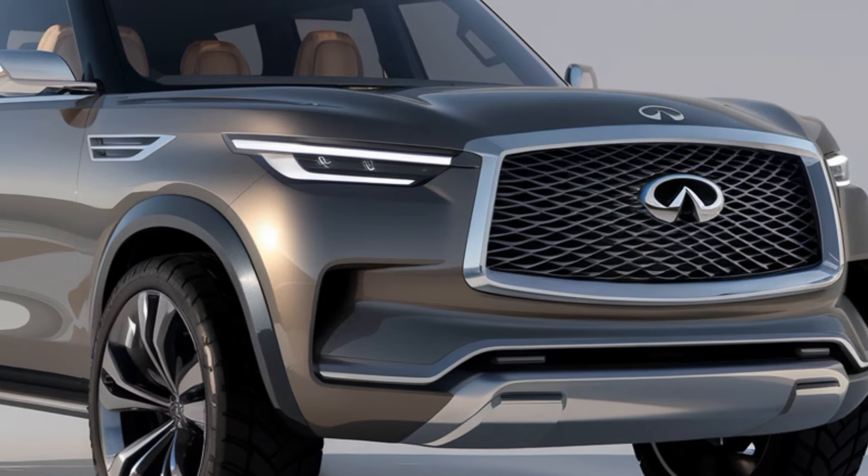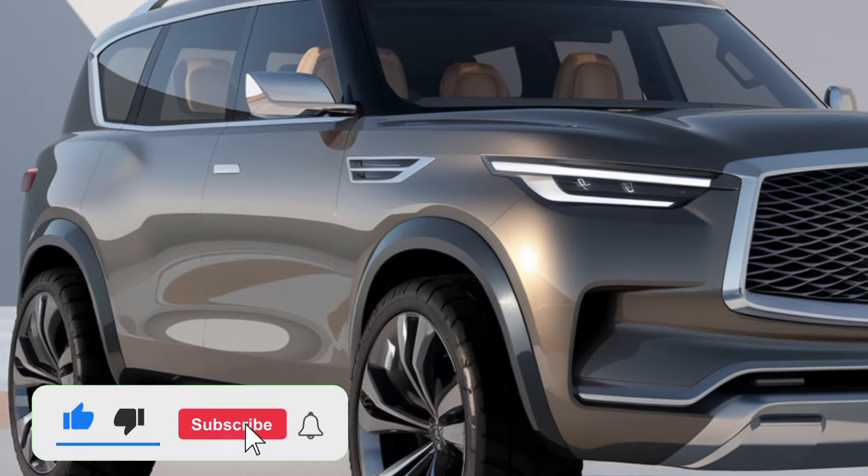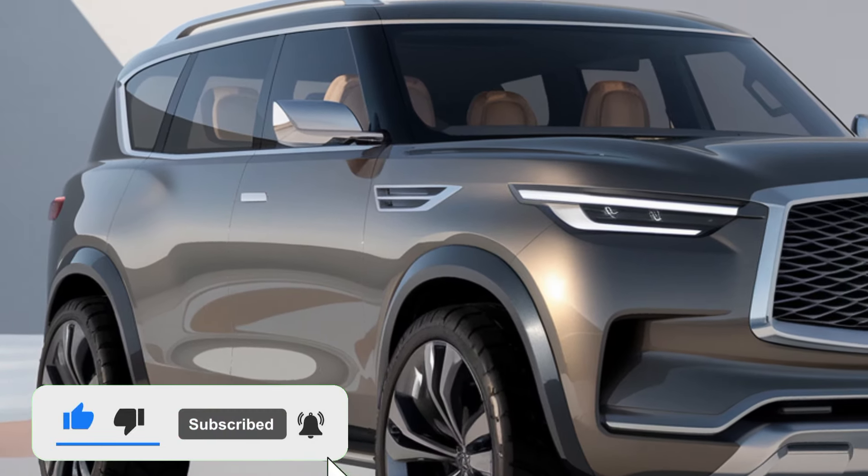The 2025 Infiniti QX80 is a masterclass in luxury, performance, and innovation, redefining what it means to drive a full-size SUV.